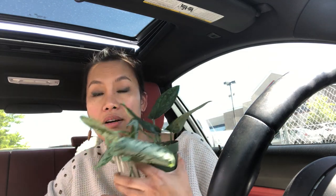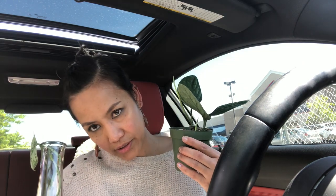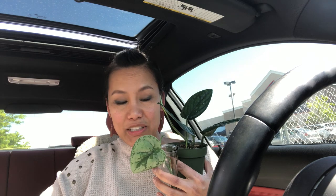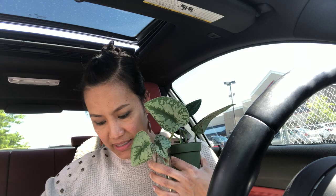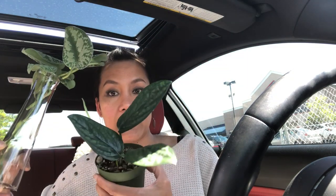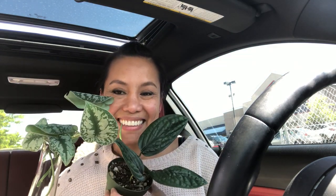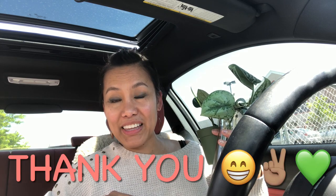Thank you Alex, if you're watching this — I don't think he's watching it but thank you for these very nice plants and I'm gonna take care of them. He also gave me this base. That's it for now — please subscribe and please like this video, and I'll see you next time. Bye!